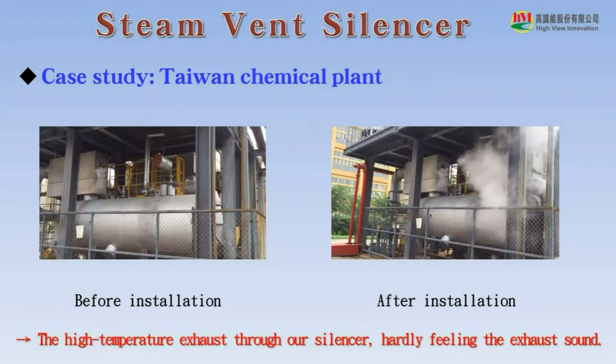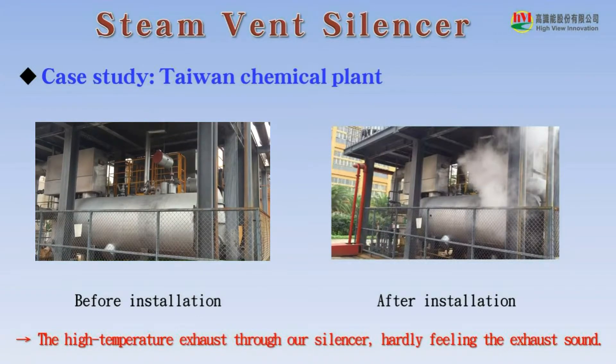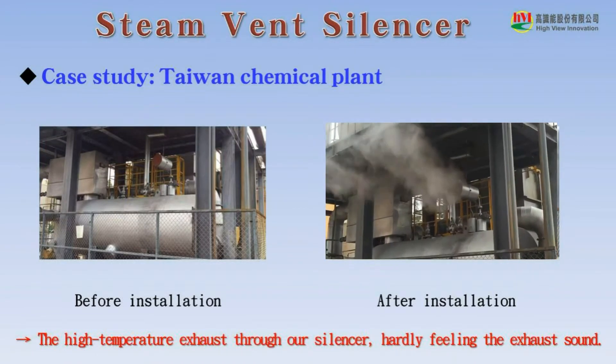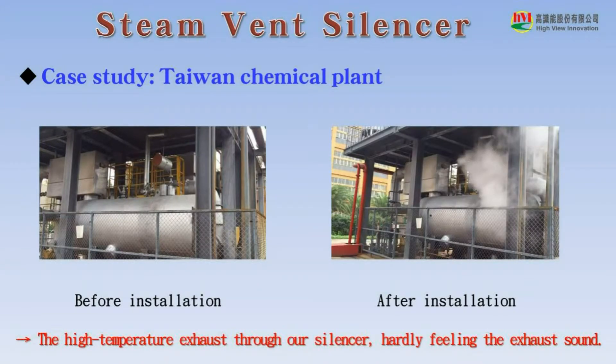Here is a case study in Taiwan Chemical Plant. Please see the before and after results. It shows that high-temperature exhaust through the steam vent silencer — people hardly feel the exhaust sound.